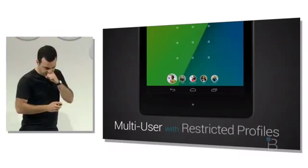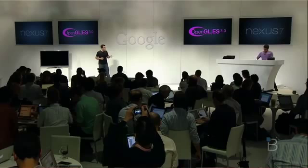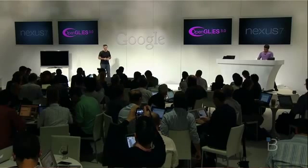Google talked a little about Android 4.3. Not too big of an update but it does have some improvements over 4.2.2, such as new low energy Bluetooth and upgraded graphics with OpenGL ES 3.0 for gaming.